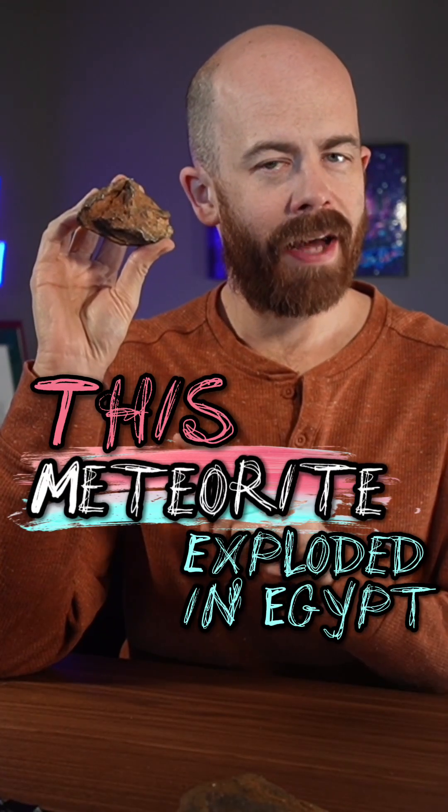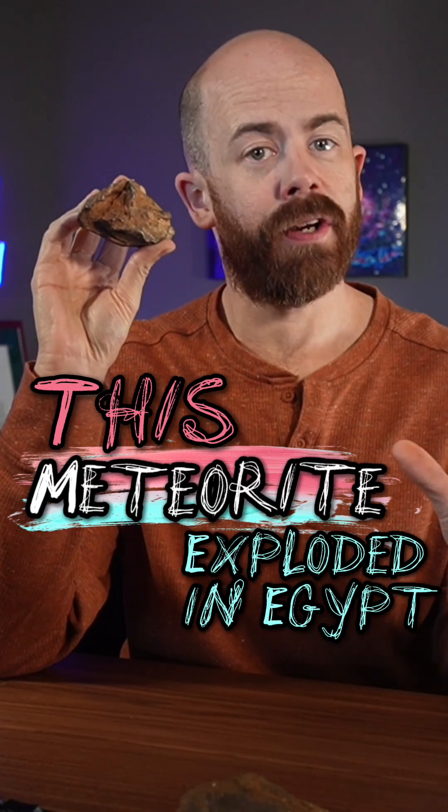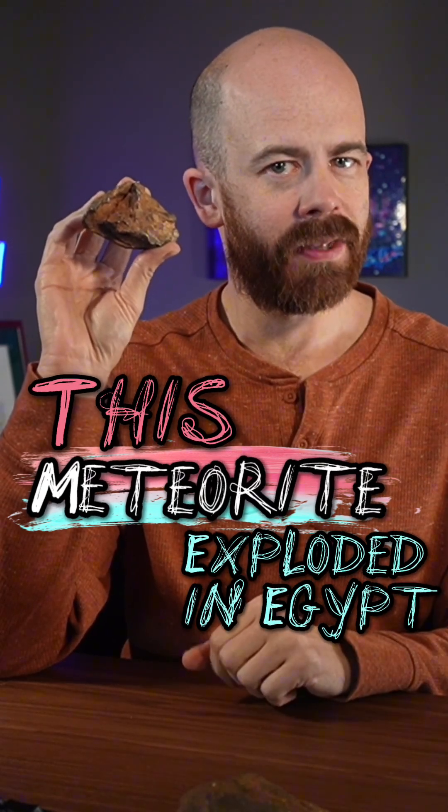I'm holding a piece of an iron meteorite that hit the Earth so hard 5,000 years ago that it fractured and created some pretty fascinating shapes. Let's meet the Gebel Camille meteorite.